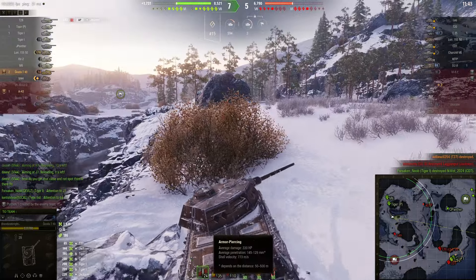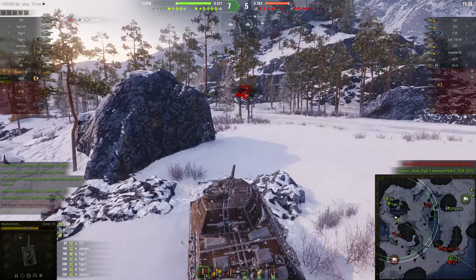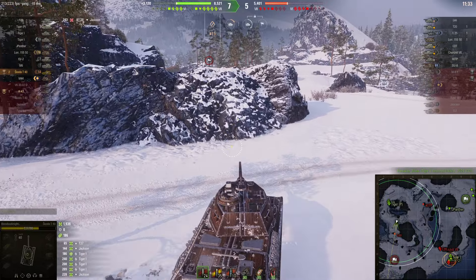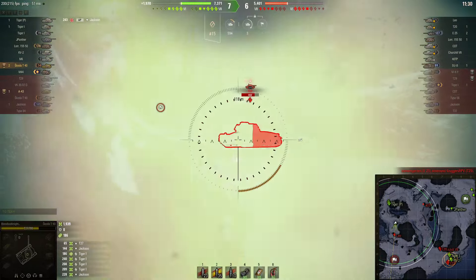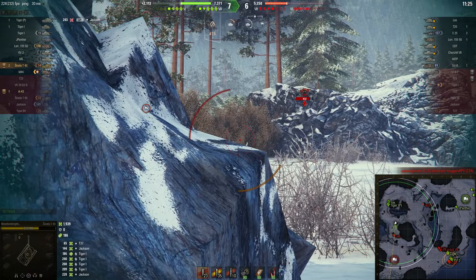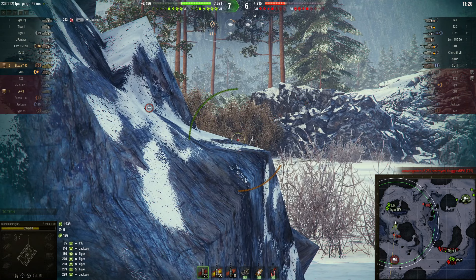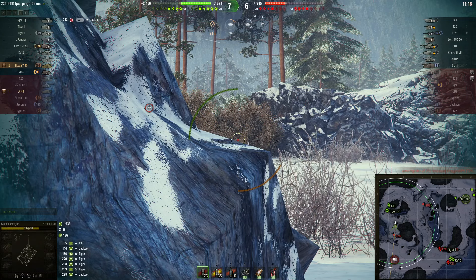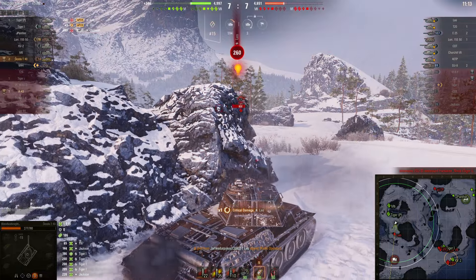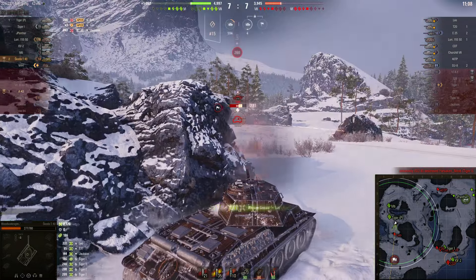Now the thing about the gold rounds — the gold rounds is where some people say it really shines: 200 penetration for a tier 6. So now I'm pushing forward to go against this Leo in order for my heavy tanks behind me to help. I pop out and unfortunately I miss. That is another flaw with the Skoda T40 a lot of people don't like — its accuracy is a little poor. But if you compare it to other tanks including some higher tier like the T20 and the Leo in front of me, you put the bigger gun on there and its gun is also fairly inaccurate. I did shoot the Leo and tracked him.